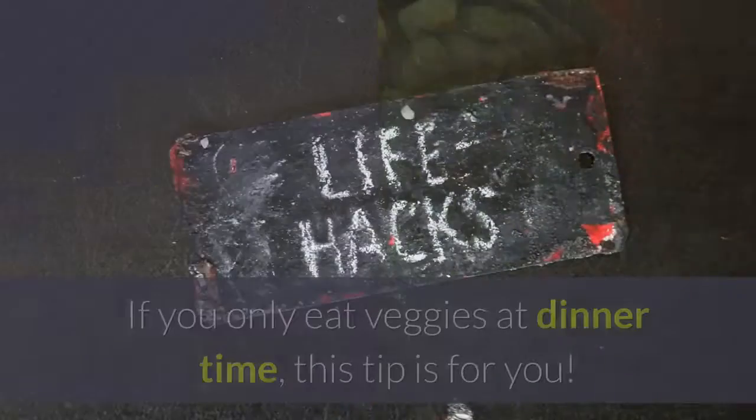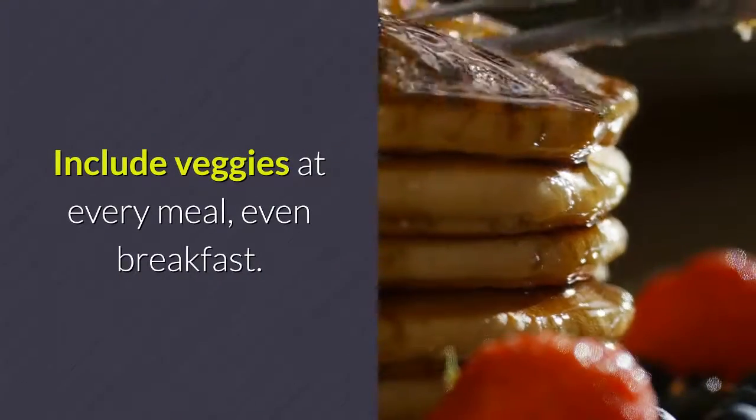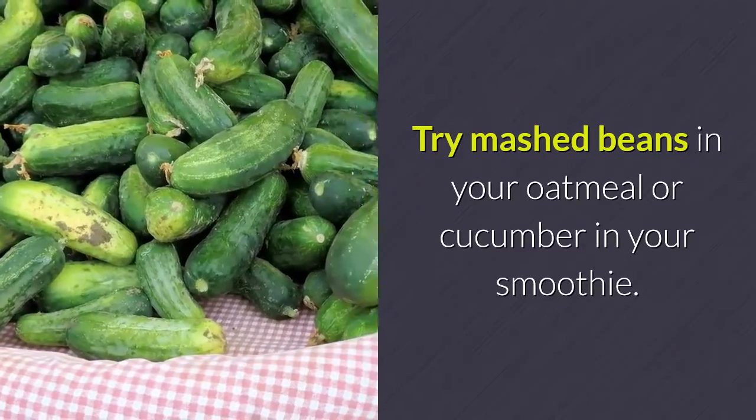Tip 1: Eat veggies at every meal. If you only eat veggies at dinner time, this tip is for you. Include veggies at every meal, even breakfast. Try mashed beans in your oatmeal or cucumber in your smoothie.